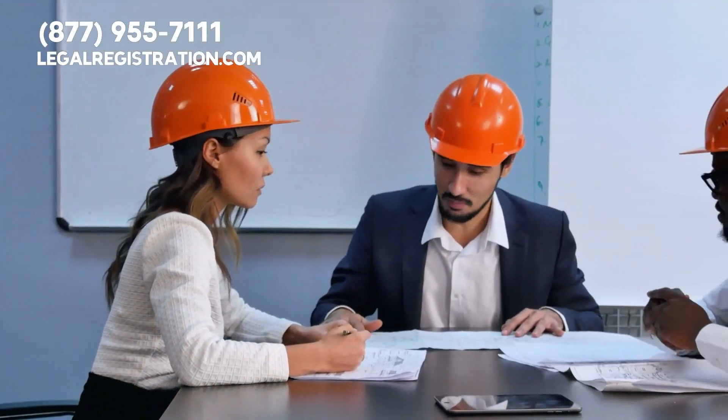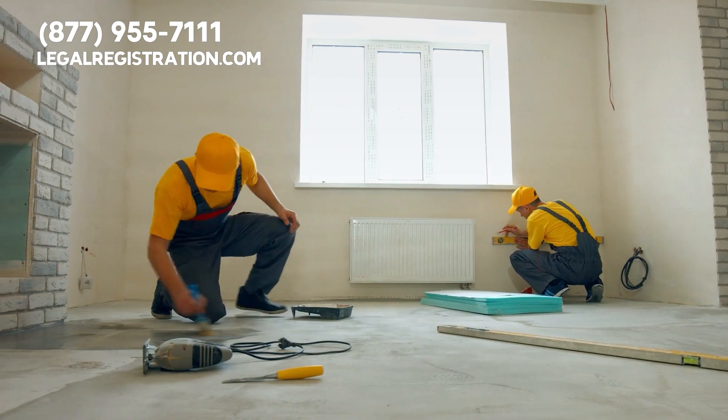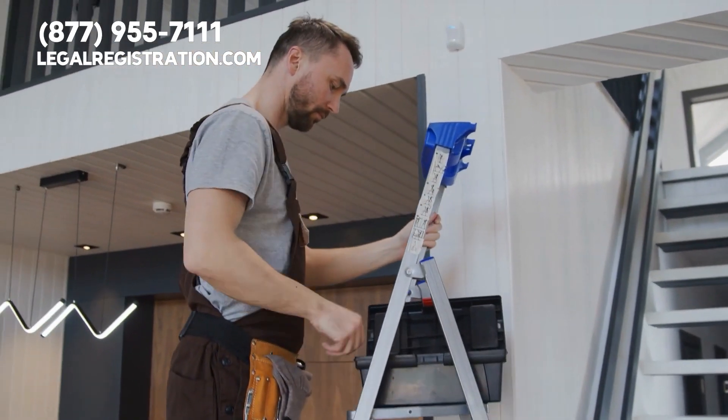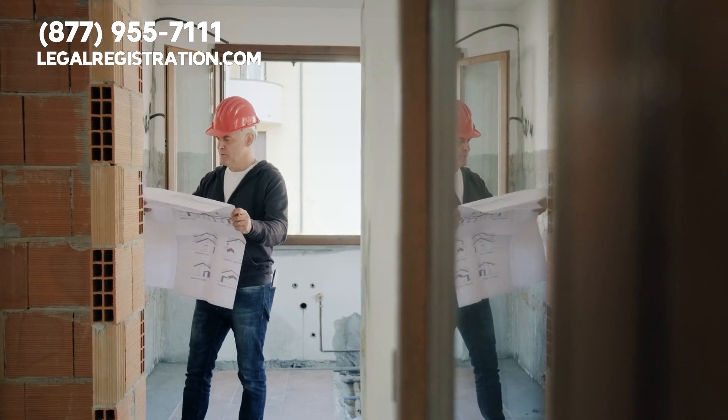Today, we will be discussing the licenses that home improvement contractor companies need. If you're operating as a contractor for a home renovation project, it's essential to ensure that you have the proper licenses.